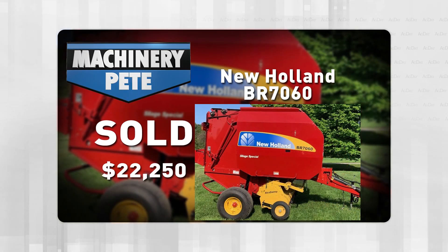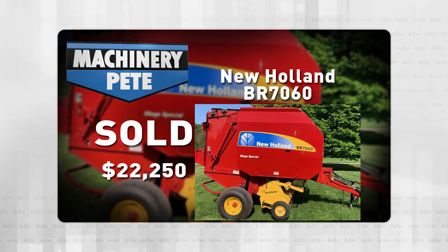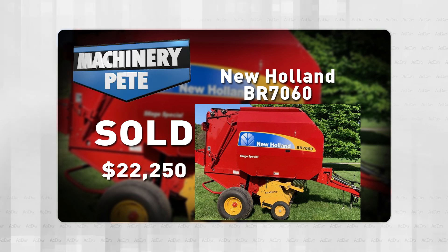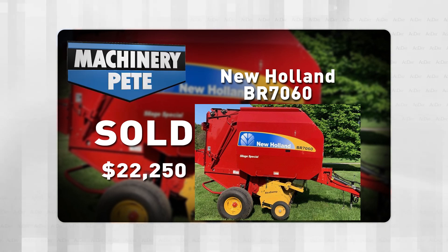Last Wednesday, at an online auction out of Vassar, Michigan, our friends at Albrecht Auction Service sold this 2012 New Holland BR-7060 round baler for $22,250 — the second highest auction price in 15 months on a BR-7060.